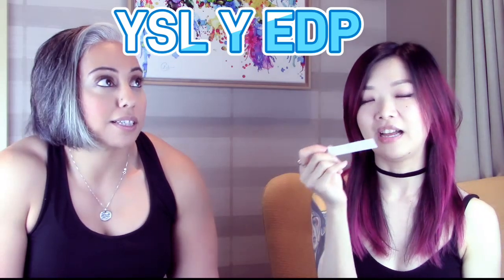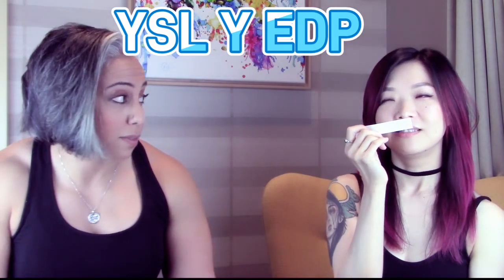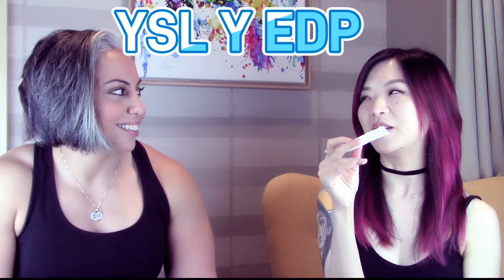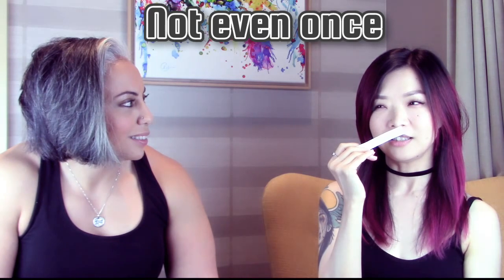The second fragrance is really strong — she says it reminds her of laundry detergent, like really clean laundry but on steroids. She initially says six, then settles on 5.5. That's YSL Y EDP, which is actually one of the host's top five most complimented fragrances in his entire collection.